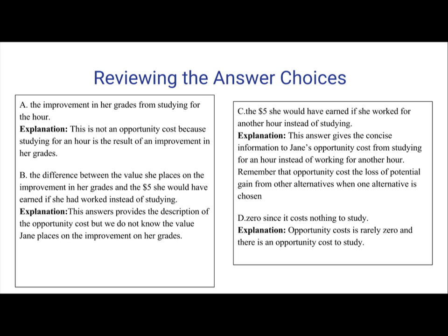Answer B: The difference between the value she places on the improvement in her grades and the $5 she would have earned if she had worked instead of studying. This answer gives concise information related to Jane's opportunity cost from studying for an hour instead of working. Remember that opportunity cost is the loss of potential gain from other alternatives when one alternative is chosen. So yes, C is a strong possibility to be the correct answer.